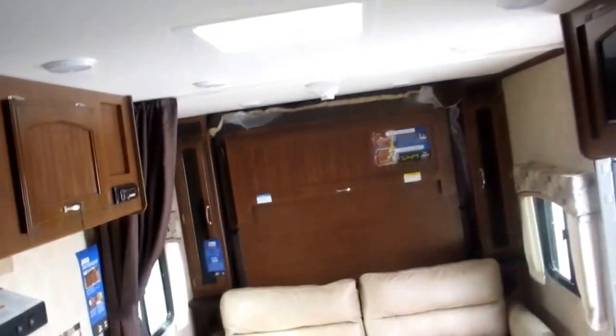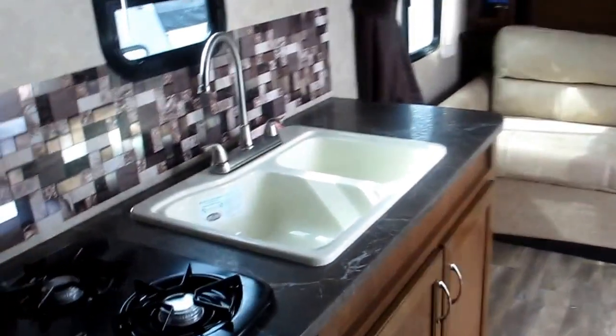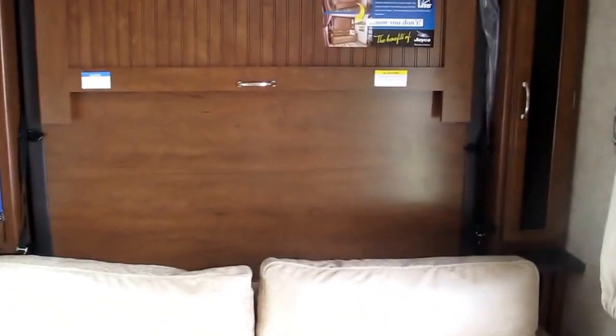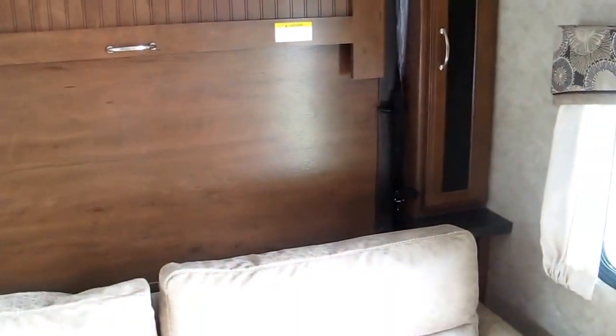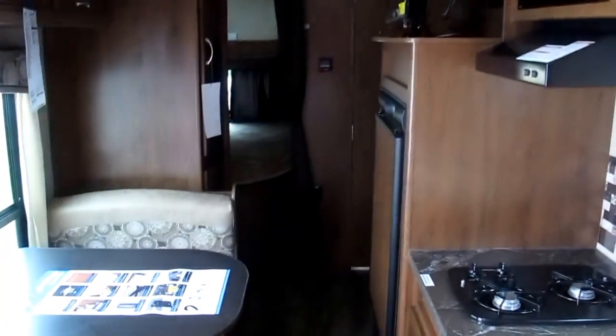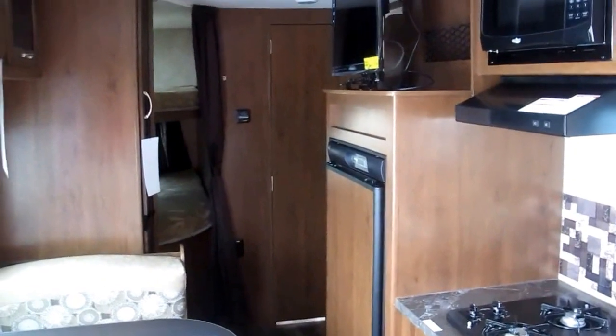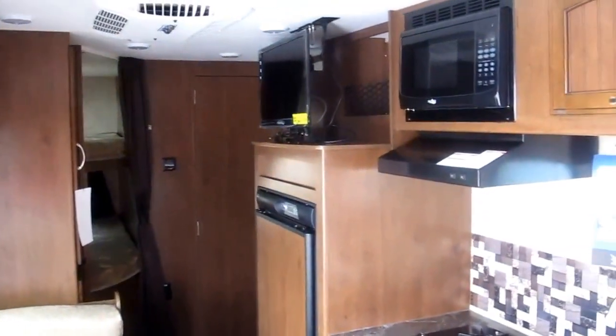We're really excited about this floor plan — we think it's going to be a very popular hot seller. AC, furnace, you name it, it's got it. Spacious camper, lightweight at 4,100 pounds — just a bunch of good stuff this camper brings to you. My name is Frank; please ask for me when you come in. This is Ocean Grove RV, corner of US 1 and State Road 206 in South St. Augustine. We'd love to see you — thanks for watching.